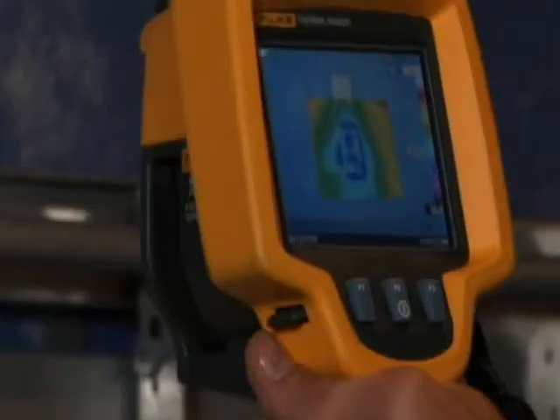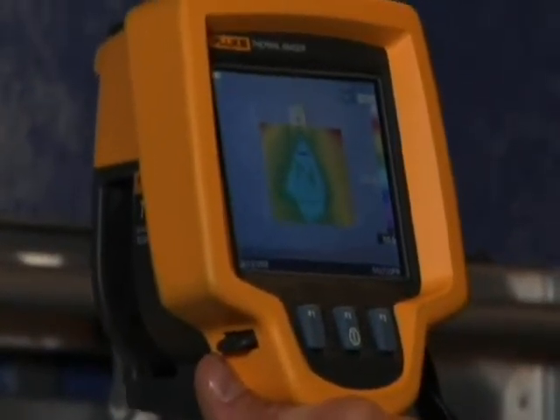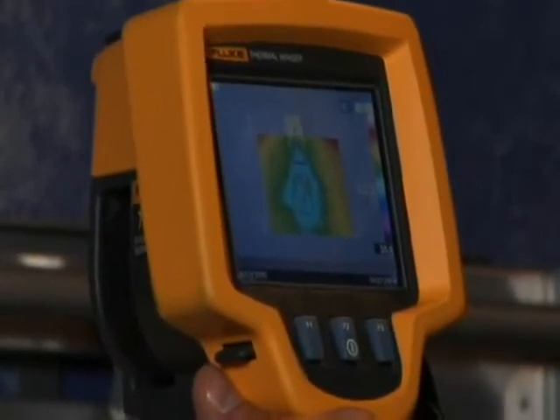Another classic problem, and pretty easy fix for a homeowner, can be found around the electrical outlets. Look at this one through the Fluke TI-R1. You can see clear as day that cold air is seeping into the building. So as far as energy efficiency goes, this house could use some real upgrades.